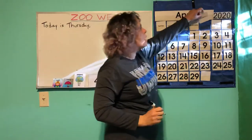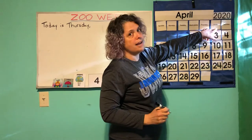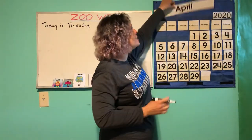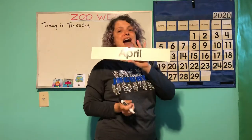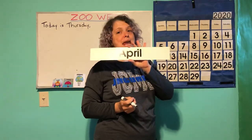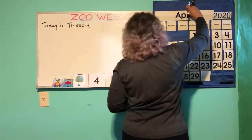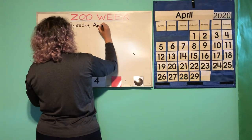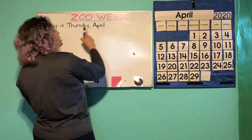And tomorrow will be Friday. But what month is it? I said it's the last day of this month — it is the last day of April. Today is Thursday, April — it's the last one.